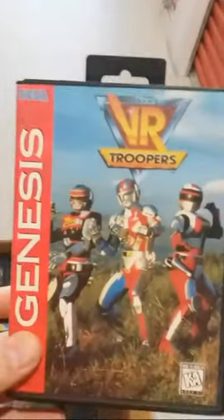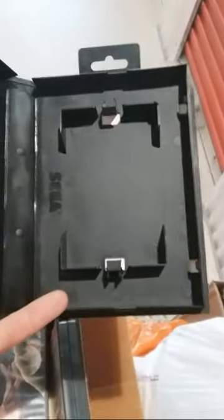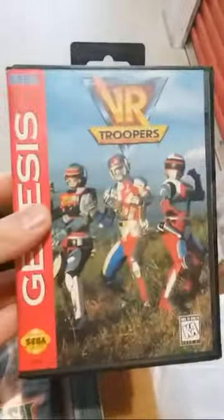These are your boxes that your original Sega Genesis games came in — they're plastic hardcover. You open up the instruction booklet, which usually is on the left side, and there's where your cartridge goes. The cartridge is not in this box obviously. VR Troopers — you guys remember that back in the Power Rangers day?